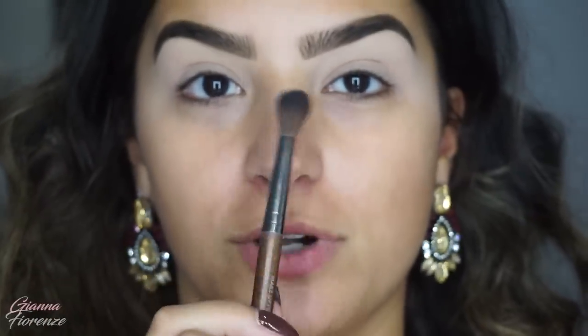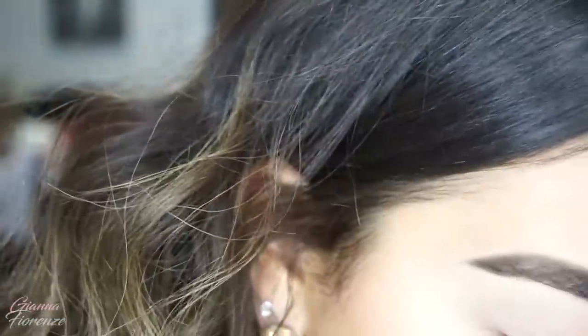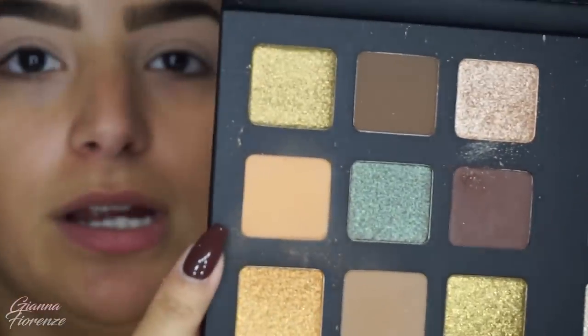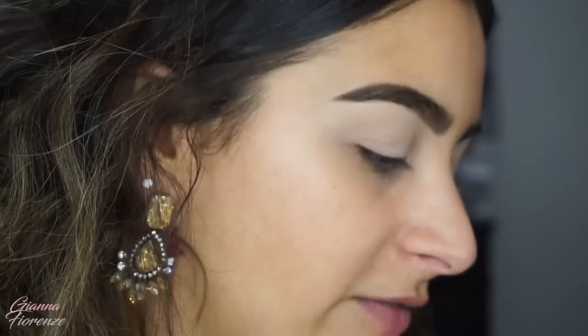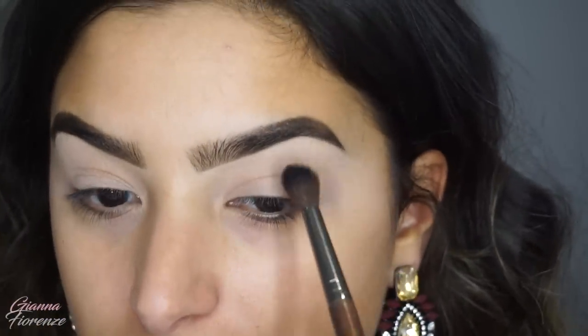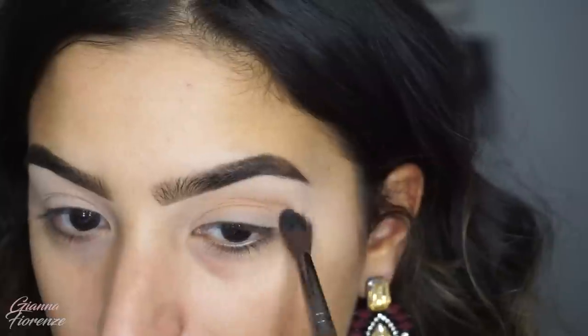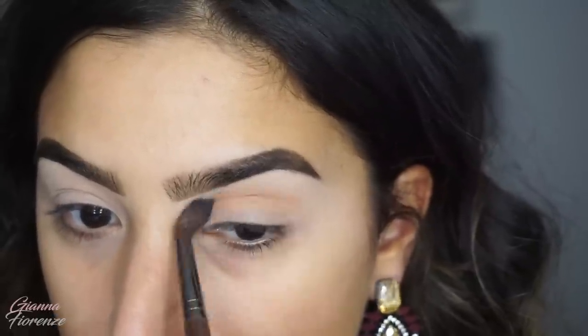After that I prime with Painterly as always — you guys know that's what I do. I'm going to use the 242 from Makeup Forever and go into the most basic color. I've actually tested this palette a little bit already. I'm going to use this color right here — it's called Flesh, which is an interesting name — and I'm just going to put this in the crease as our transition color.